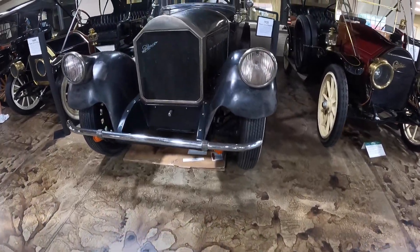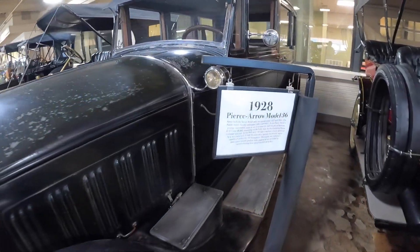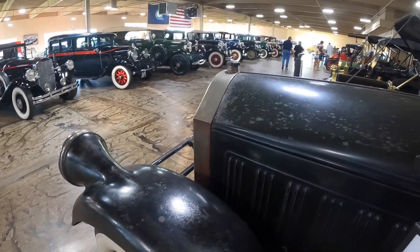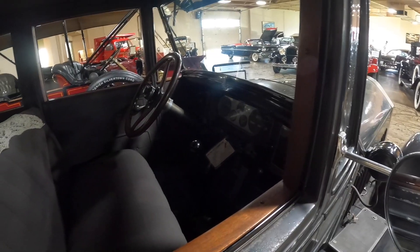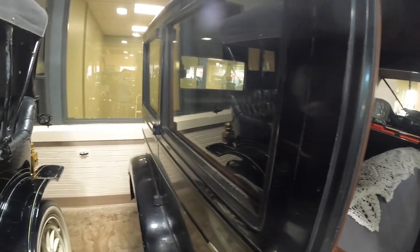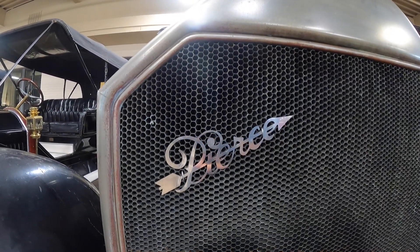Check out this big behemoth right here. Has anybody ever heard of a Pierce Arrow? This is a 1928 vintage. As you can see, it's a little rough around the edges — looks a lot like a barn find. But nonetheless, a nice complete car. Plus, the Pierce Arrow emblem gets the point across.